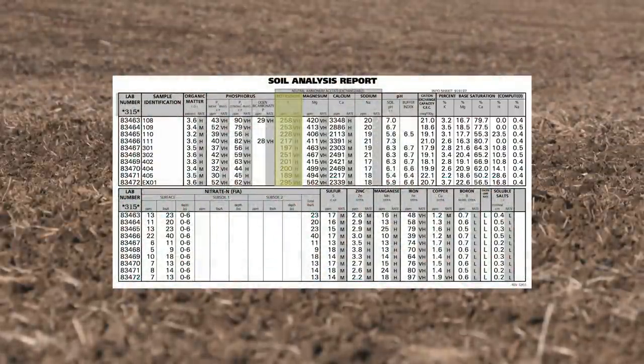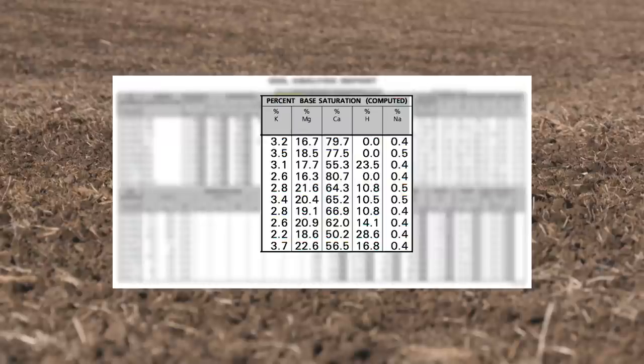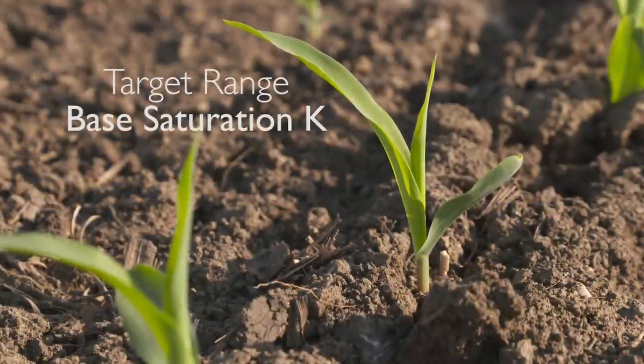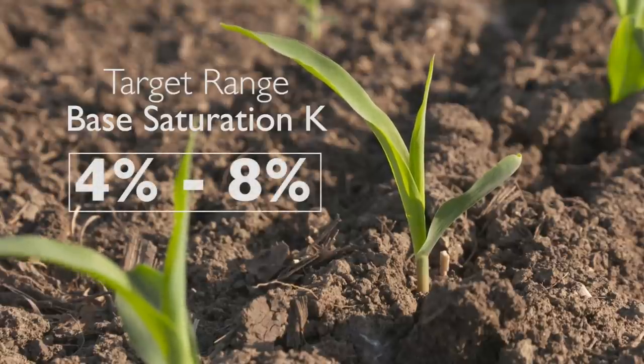In addition to PPM, we want you to look at the base saturation test. That's going to show you the ratio of potassium to a number of other nutrients in the soil, including calcium, magnesium, and hydrogen. So when we start looking at potassium in total, we've got to have enough to raise that crop. But in addition to that, we want potassium in the range of 4% to 8% base saturation K. So if you're having standability issues, if you're seeing potassium deficiency, if you're seeing in your tissue results that your potassium is a little bit on the low side, that very well could have to do with the fact that your base saturation K levels are below 4%.